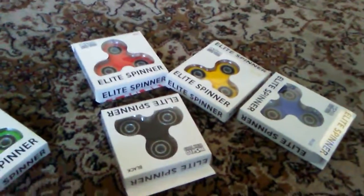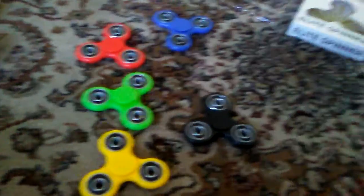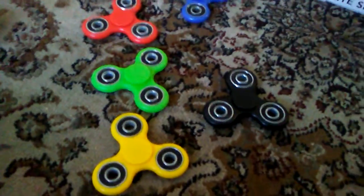I'm gonna open them just a sec, and let's get right to it. I'm back, and I just opened all these awesome fidget spinners. These are awesome. You gotta admit, these are awesome.